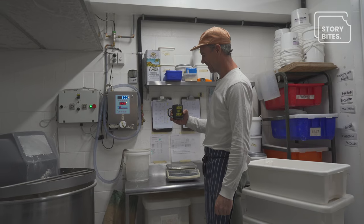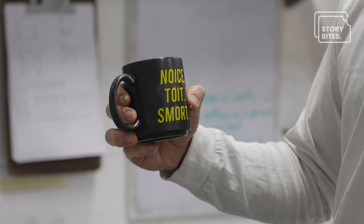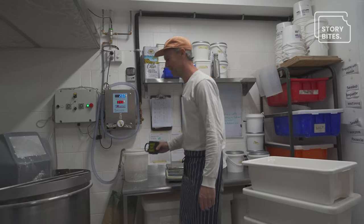This was a gift from one of the bakers, I think, and it says 'Nois Toit Smort,' which I have no idea what that means, but it makes you think every day.